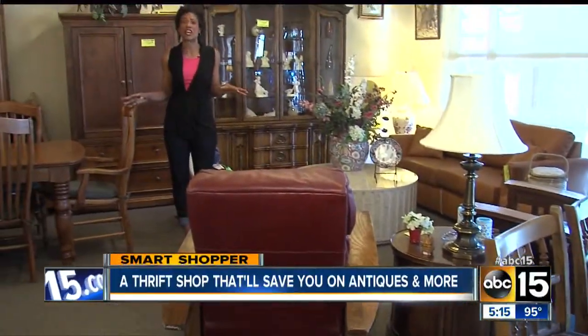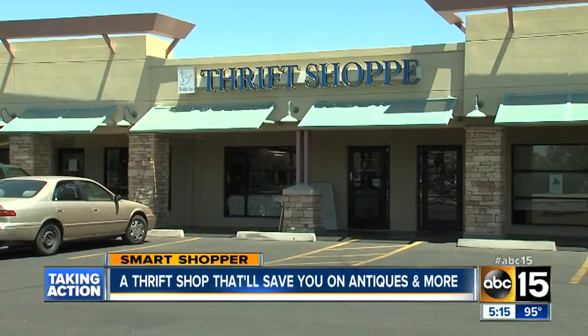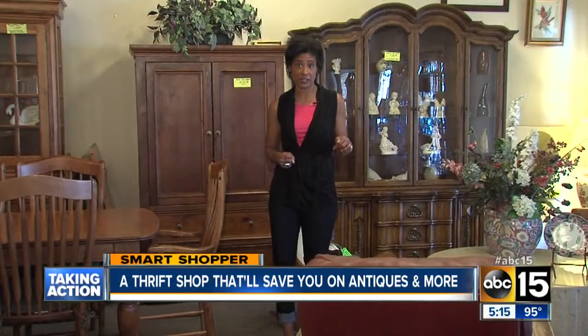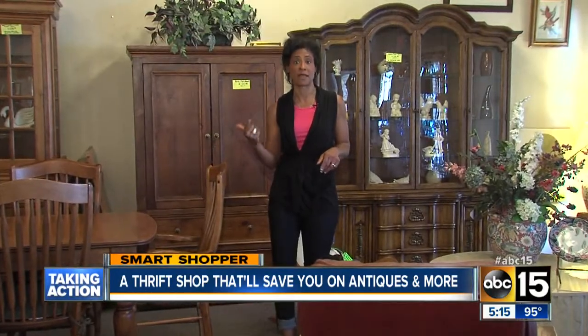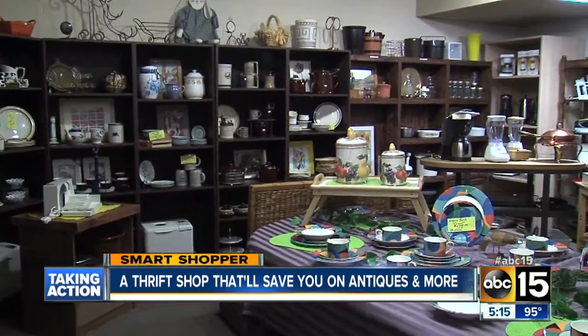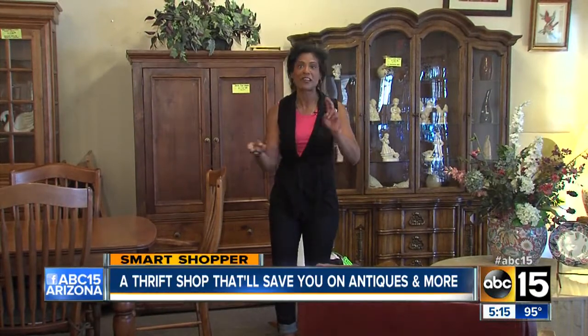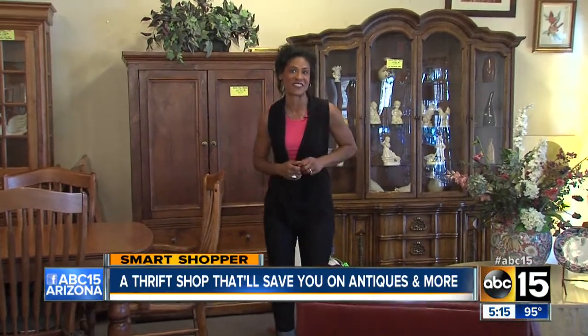If you like finding gems like antiques or maybe you just like to find bargains, you might want to check out the White Dove Thrift Shop. They have three locations — I'm here at the Phoenix location, but they also have a Scottsdale and Mesa location. It's a non-profit organization where all their proceeds go back to Hospice of the Valley, making it a win-win. Not only can you find deals, but that also means no sales tax. Let's check out some of the stuff.